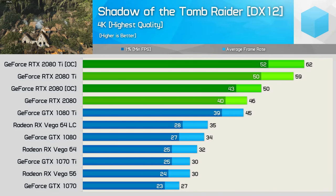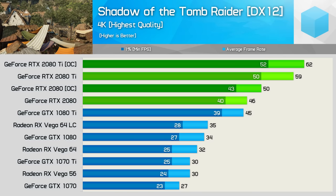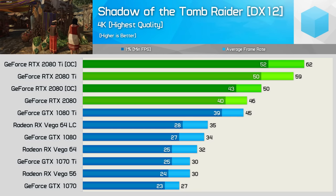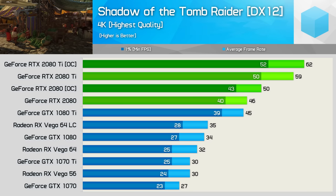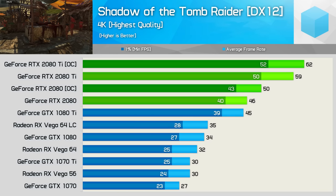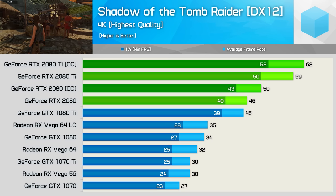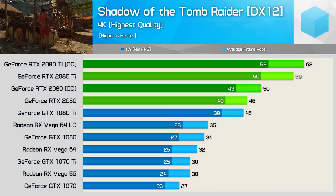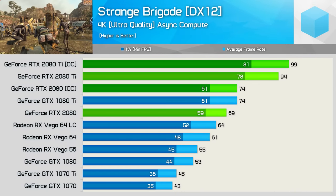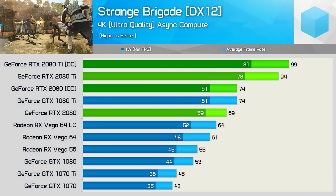You can make the 2080 Ti a little bit faster by overclocking it, though as was the case with Pascal, they are pretty well tapped out. It was possible to increase the GDDR6 memory frequency by 650MHz and the core by 190MHz, resulting in an average operating frequency of 1940MHz for the cores when gaming. The vanilla 2080 accepted the same 650MHz for the memory but 120MHz for the cores, resulting in an average core clock of 2150MHz when gaming. Ultimately, you can squeeze about 9% more frames out of the 2080 and 5% more out of the 2080 Ti when testing with Shadow of the Tomb Raider. The 2080 Ti also saw a 5% boost and the 2080 a 7% boost when testing with Strange Brigade. Not amazing, but it's better than nothing.